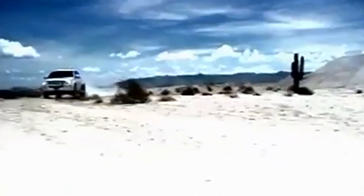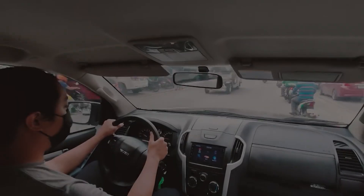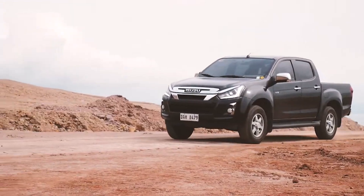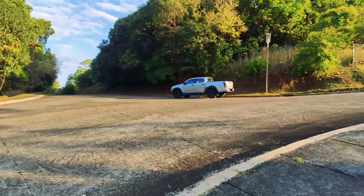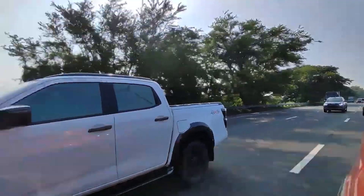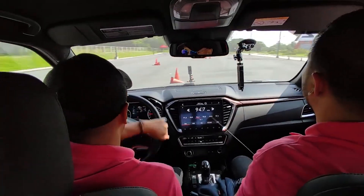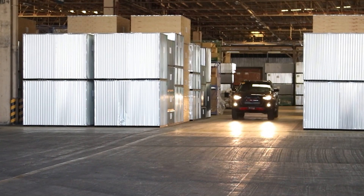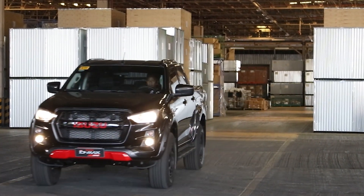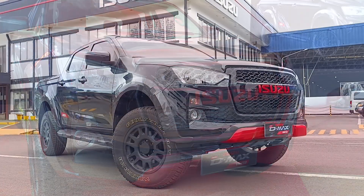The Isuzu D-Max nameplate has been in the country since 2003 and over the years has proven to be a favorite among Filipino families due to its durability, reliability, and fuel efficiency. Now on its third generation, the D-Max model has seen significant changes in its design, performance, and safety features. Isuzu Philippines Corporation is leveling up their lineup with the introduction of the new D-Max Limited variant.